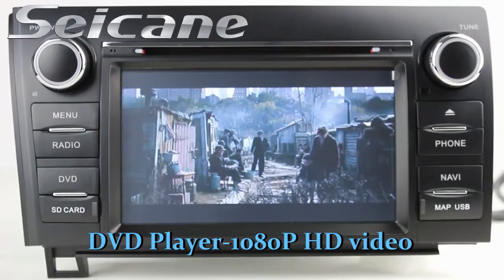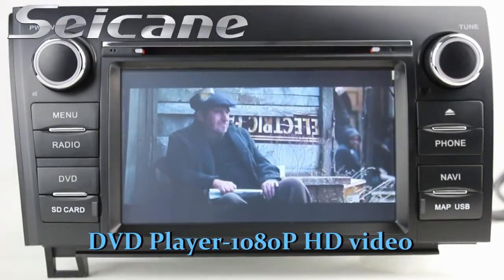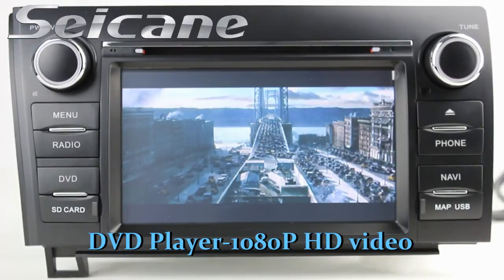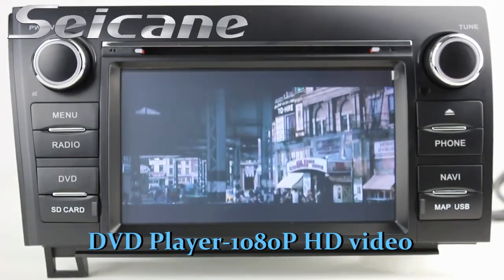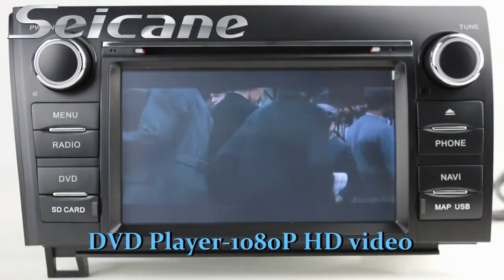The DVD player has auto memory and anti-shock protection. It supports DVD, VCD, CD, and DivX formats, as well as 1080p HD video.